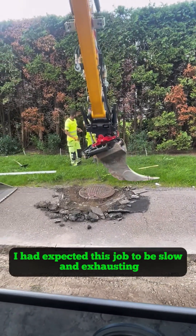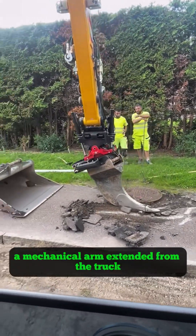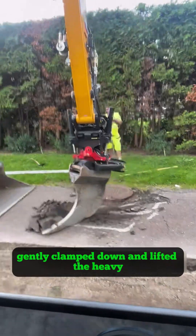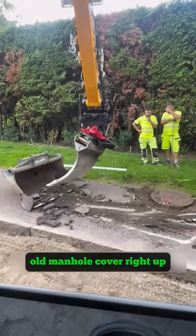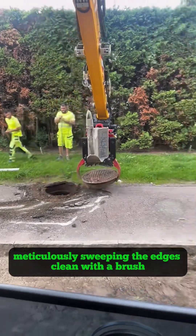I had expected this job to be slow and exhausting, but to my surprise, a mechanical arm extended from the truck, gently clamped down, and lifted the heavy old manhole cover right up. The worker then quickly cleaned out the debris from the opening, meticulously sweeping the edges clean with a brush.